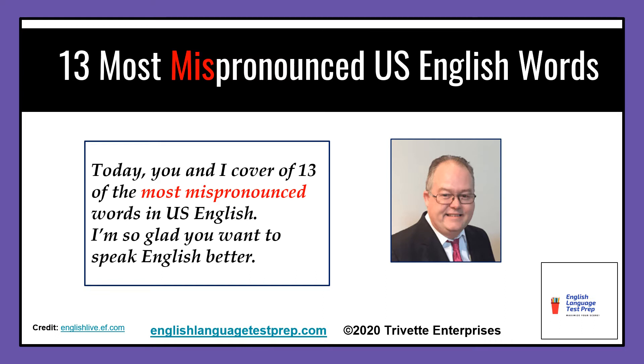Today, you and I cover 13 of the most mispronounced words in U.S. English. I'm so glad you want to speak English better. So, let's get started.